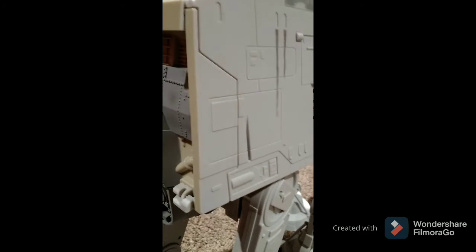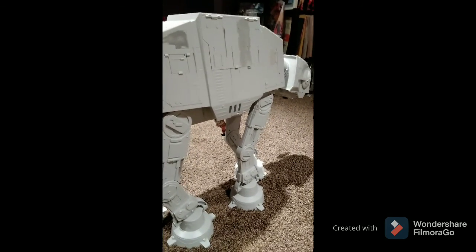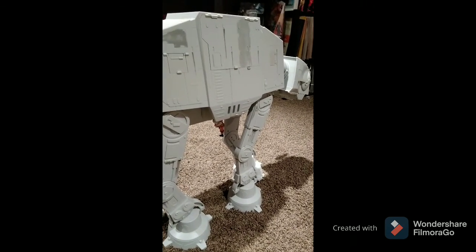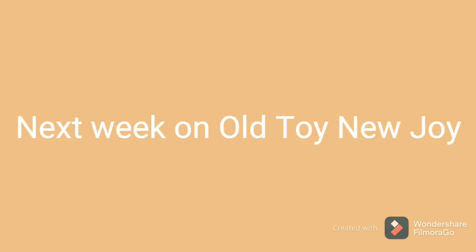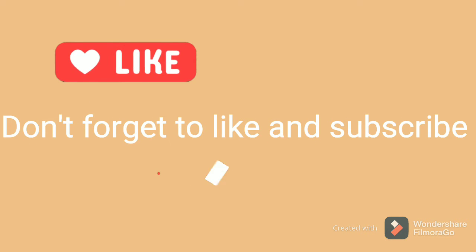And then you do that. Great. Very cool. Thanks, Jillybean.